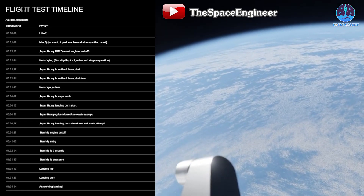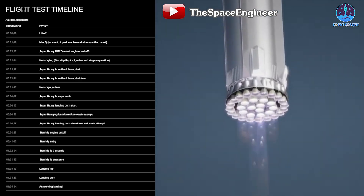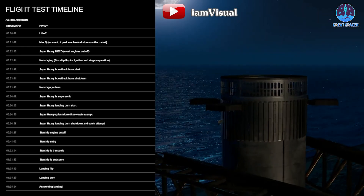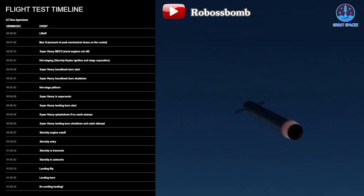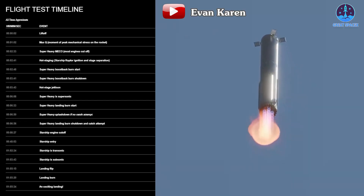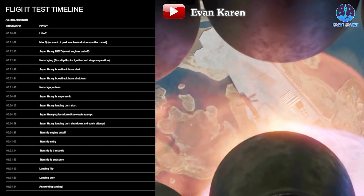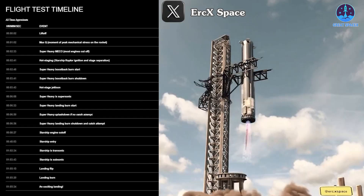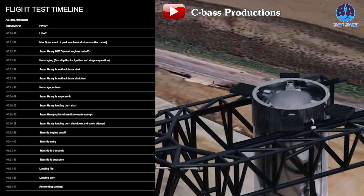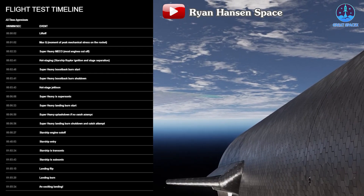This flight will still include a hot staging ring jettison step at T+3 minutes 43 seconds. SpaceX explained this reduces the booster's mass and makes landing easier, though for full reusability the system may be optimized to land with the booster in future flights. After jettison, Super Heavy will switch to supersonic state at T+6 minutes 8 seconds and activate the landing burn at T+6 minutes 33 seconds — both steps occurring earlier than in Flight 4, likely due to the earlier catch or splashdown timeline.